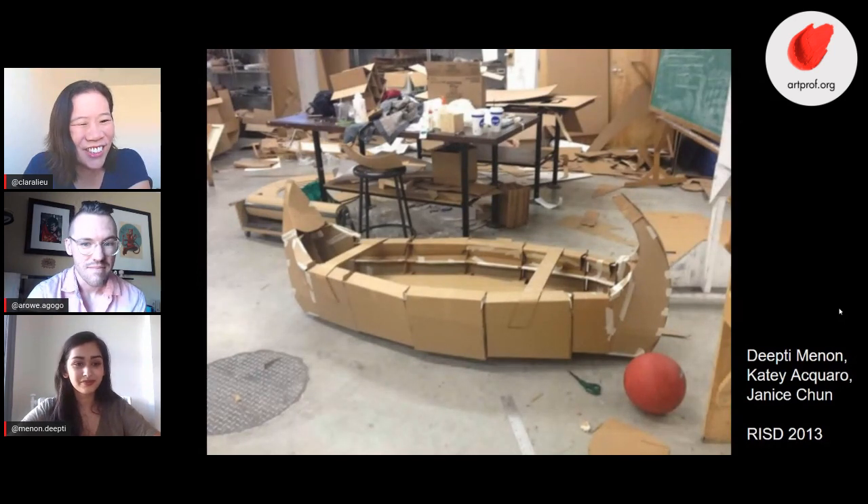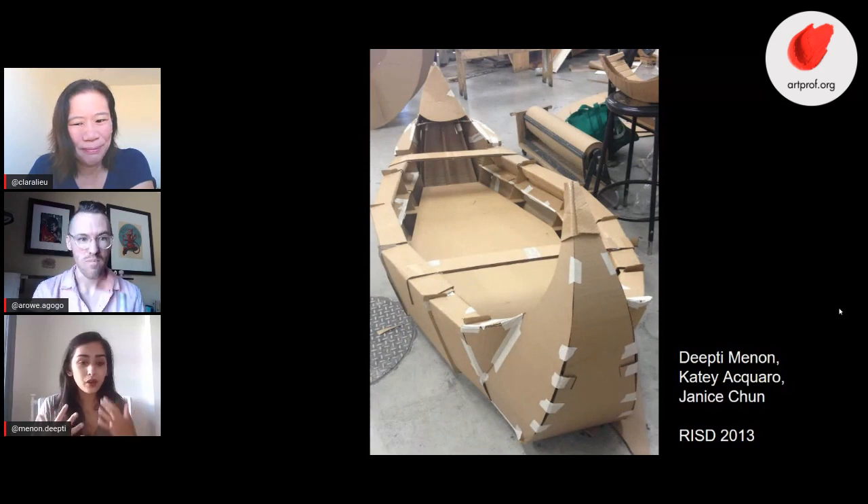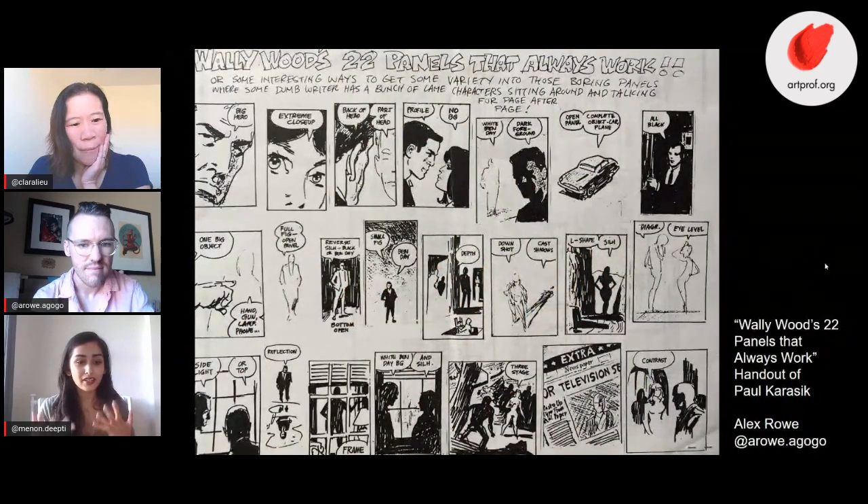Did you guys kill each other? Actually no. I was hyper aware of how badly I was doing, and I was also incredibly sick the two weeks we were working on the full scale, which added to the stress — but Katie and Janice were so nice to me. At the end of the day I left that project thinking 'never working this scale again,' and also that Deepti needed to be a better group project worker.